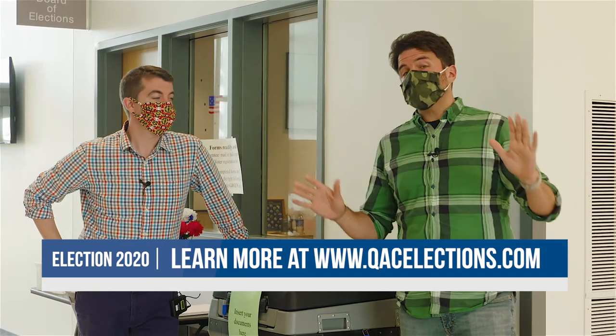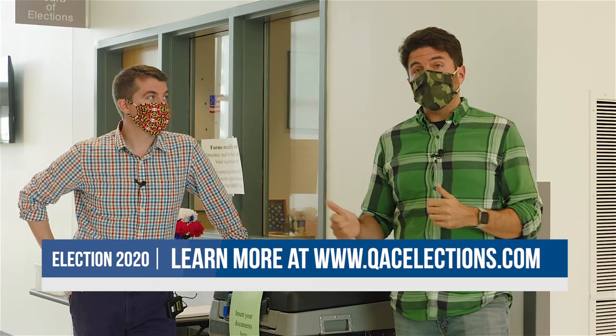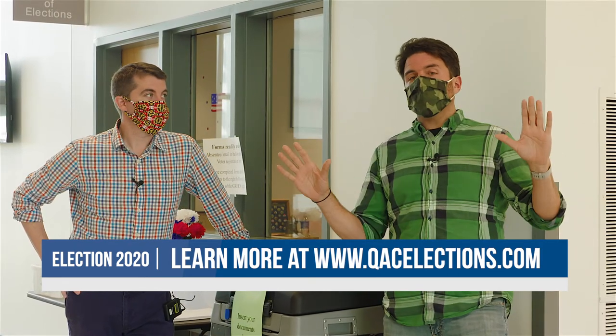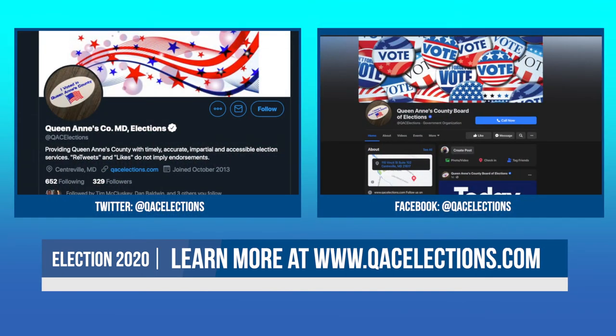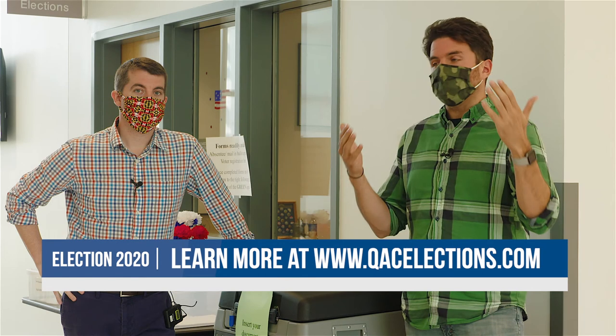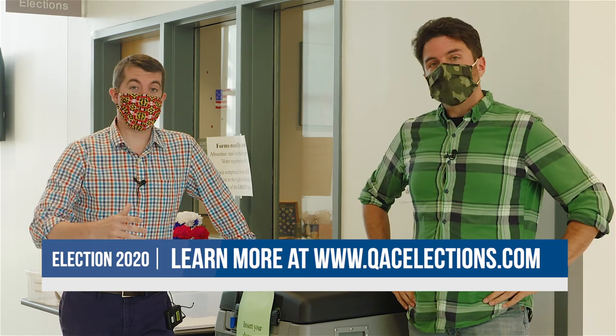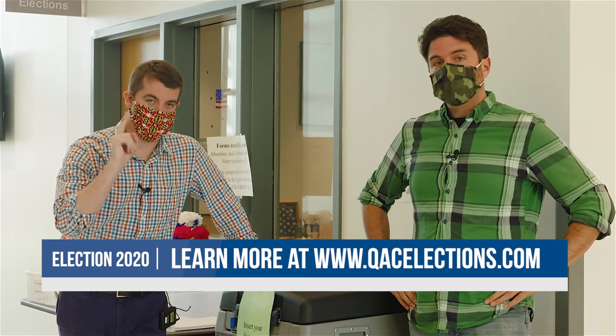And as always, for any questions concerning voting, mail-in ballots, and locations — anything that is Election 2020 — check out the QAC Elections Facebook page, their Twitter feed, or their website. They'll have all the information that you could need. Now that we've supplied it, it's time for you to go out and vote. Thank you very much.